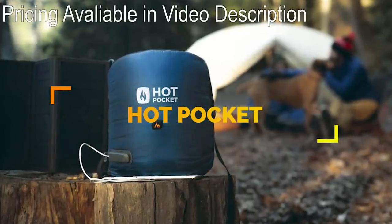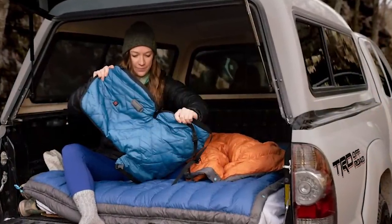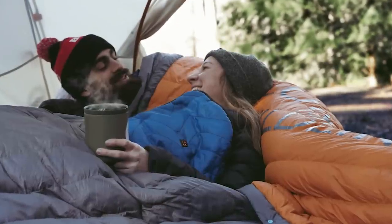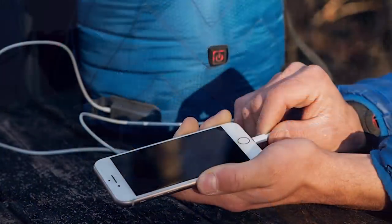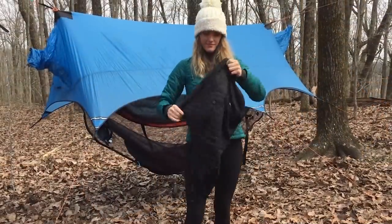The Hot Pocket is an instant heat solution to keep your sleeping bag warm during cold nights. Now available for backing on Kickstarter, this comes in three sizes: small, medium, and large. A USB battery pack generates heat and can be used to preheat your bag. A separate power pack is available to keep the battery pack charged while you're out camping. The Hot Pocket is expected to ship worldwide in November of 2019.